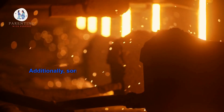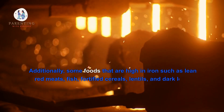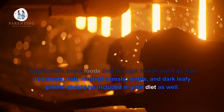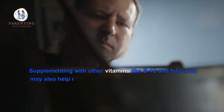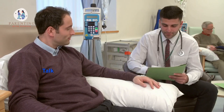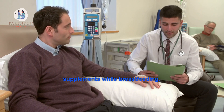Additionally, some foods that are high in iron — such as lean red meats, fish, fortified cereals, lentils, and dark leafy greens — should be included in your diet as well. Supplementing with other vitamins like B12 and folic acid may also help reduce the risk of developing anemia while breastfeeding. Talk to your doctor before taking any vitamins or supplements while breastfeeding.